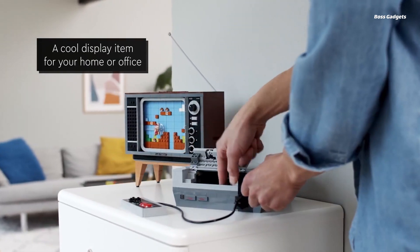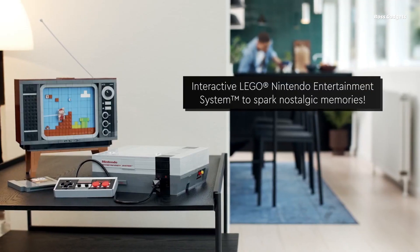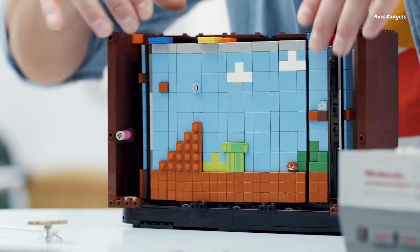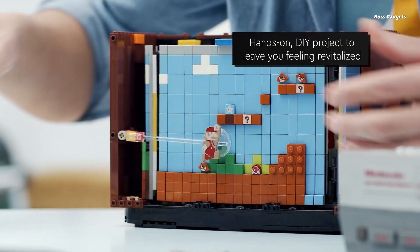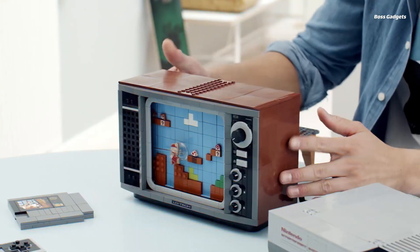Relive the nostalgic gaming era of the 1980s with the LEGO Super Mario NES set. This buildable display model captures the iconic look of the original Nintendo Entertainment System in meticulous LEGO detail. Construct an interactive LEGO television set displaying the classic Super Mario Bros. game screen. As you build, you'll recreate authentic NES console features like the controller.